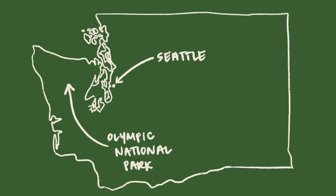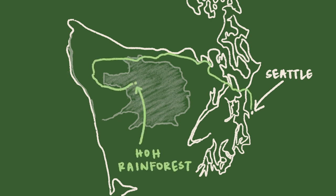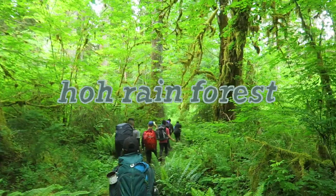Olympic National Park is located in Washington. It's west of Seattle on the Olympic Peninsula, and the National Park takes up a good amount of the peninsula. It also contains parts of the coast, and we were headed to the Hoh Rainforest for our backpacking trip.